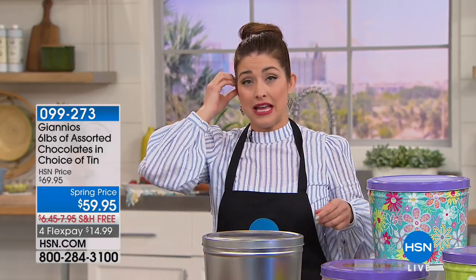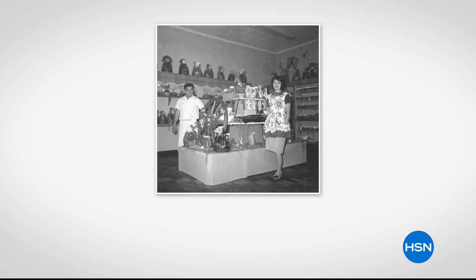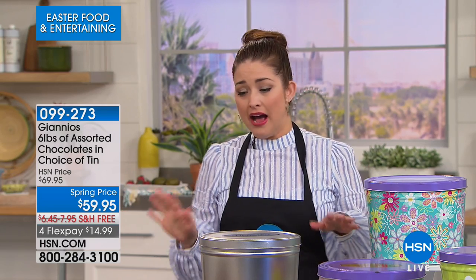We are in the kitchen and we're going to get you ready for Easter with some yummy and delicious treats for you and your family. We're kicking it off with one of our favorites — every Easter we wait for Giannis to bring their amazing chocolate-filled tins. We're talking about a family-owned and operated company that's been making amazing chocolate for over a hundred years.